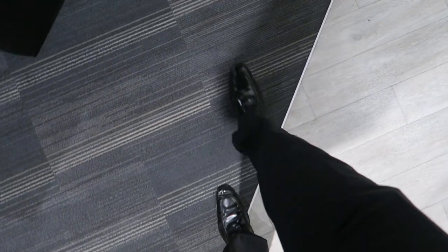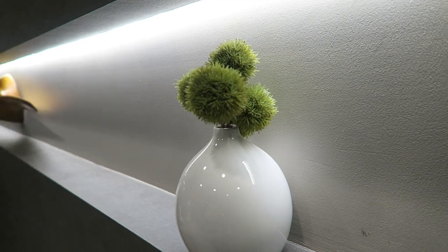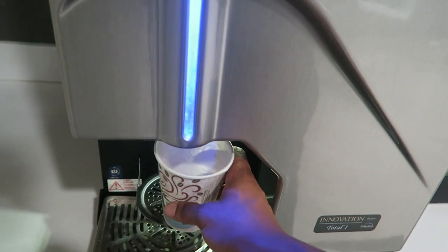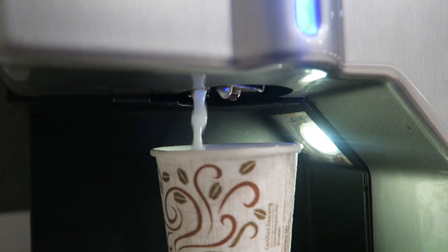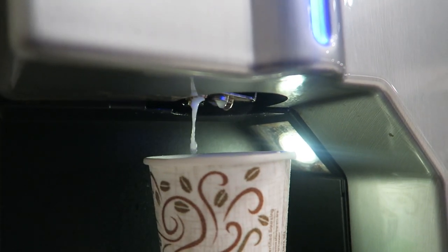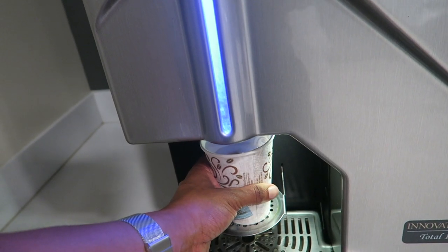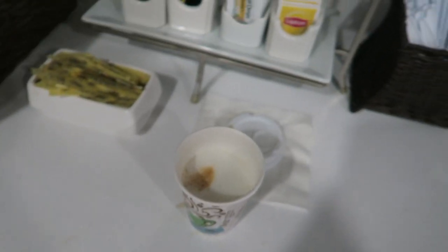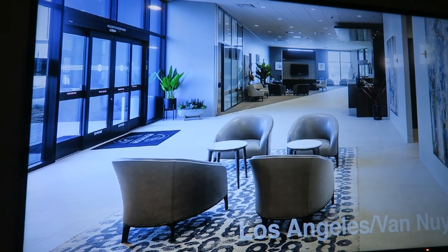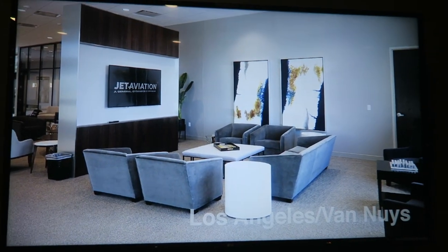This is the AIT. Number two, then three and four before we even take off. That looks familiar — that's my home base. Actually looks really nice — it looks nicer on the TV than it does in real life.